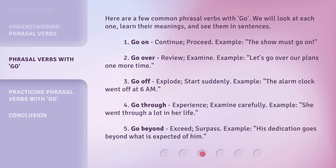Here are a few common phrasal verbs with go. We will look at each one, learn their meanings, and see them in sentences. 1. Go on — continue, proceed. Example: The show must go on. 2. Go over — review, examine. Example: Let's go over our plans one more time.